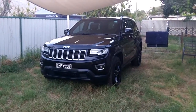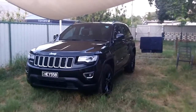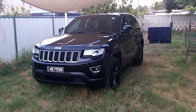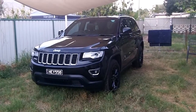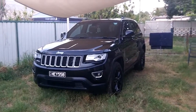Hey, what's going on people. This is my video of my new 2014 Jeep Grand Cherokee Laredo 4x4. I live in Australia, so this model might be different from the US, Europe, or wherever you're from.